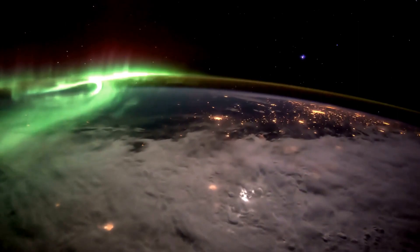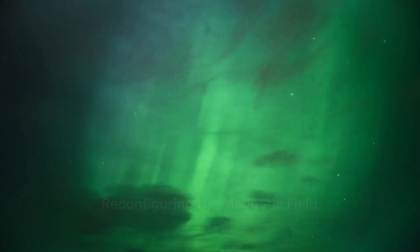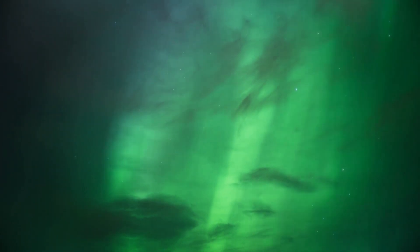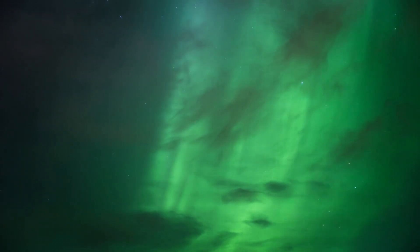But this doesn't mean the solar wind doesn't leave its mark. In fact, it's quite the opposite. When the solar wind reaches Earth, it distorts our magnetic field, pushing against it, sometimes even breaking it open. This causes our magnetic field to reconfigure, setting the stage for a celestial spectacle.